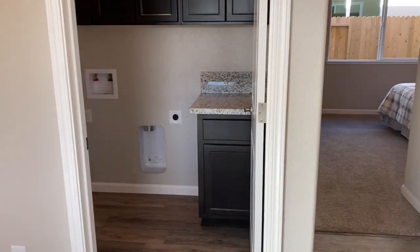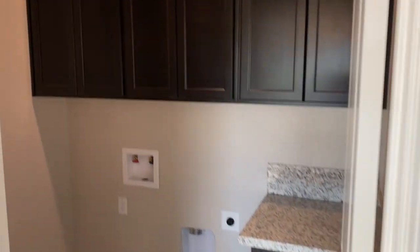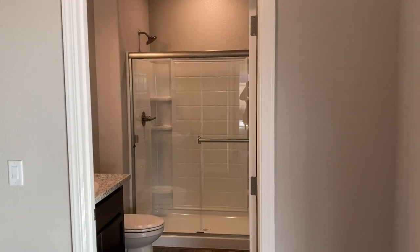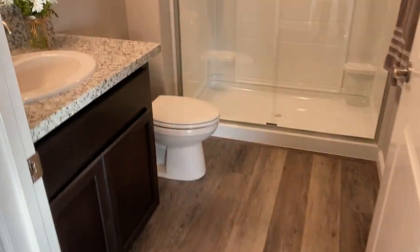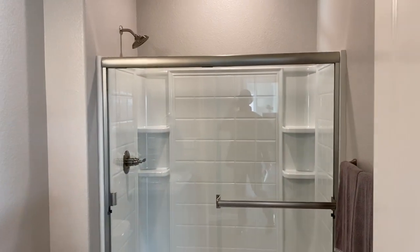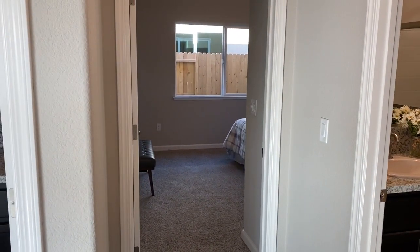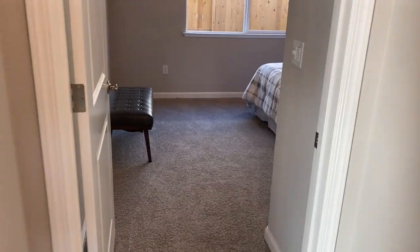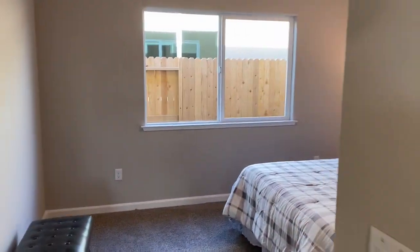Moving over here into the hall, you have a laundry room with both upper cabinets and lower cabinets with a granite counter. Here's your guest bath with LVP flooring, granite counter, and a walk-in shower. I really like these floor plans — you have nice private entries into the rooms. Here's a bedroom; everything has its own entryway, it's not just sitting on the side of a hallway where everybody can see into a closet.